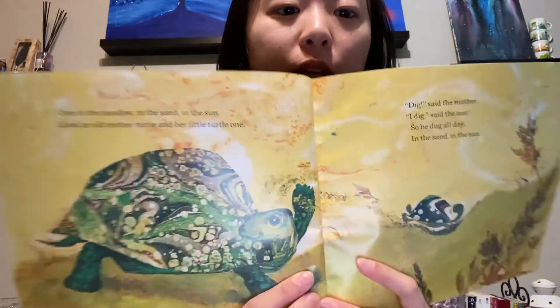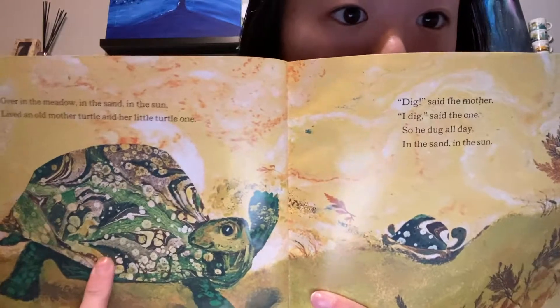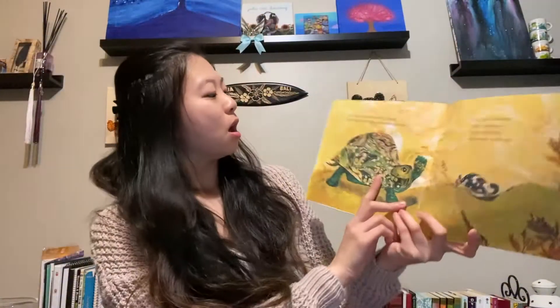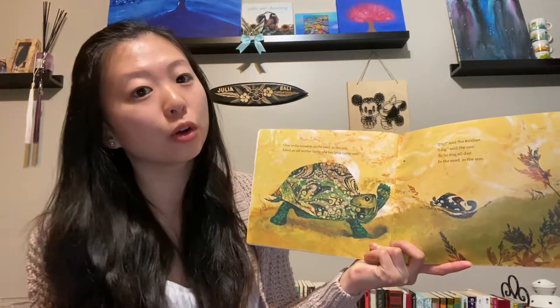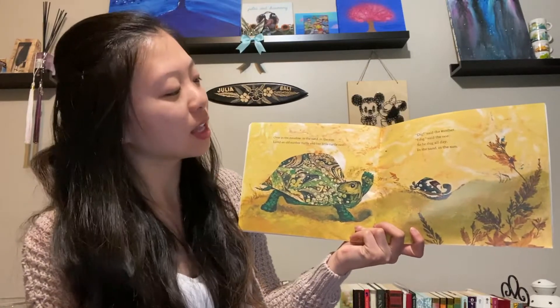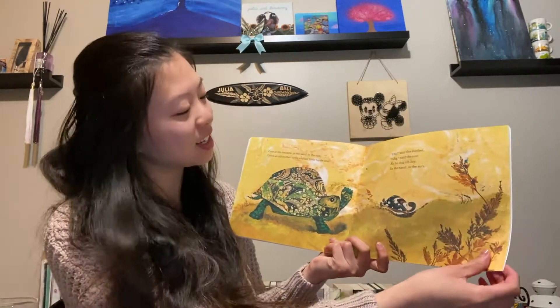What do we see here friends? What is this animal? It's a turtle. And how many baby turtles are there? One. Over in the meadow, in the sand, in the sun, lives an old mother turtle and her little turtle one. Dig, said the mother. I dig, said the one. So he dug all day, in the sand, in the sun.